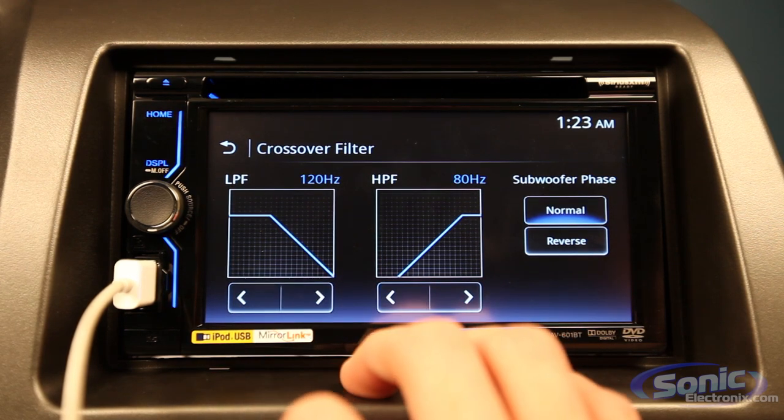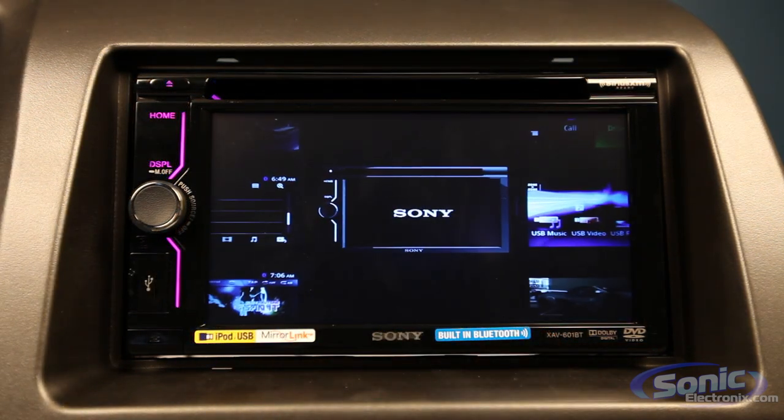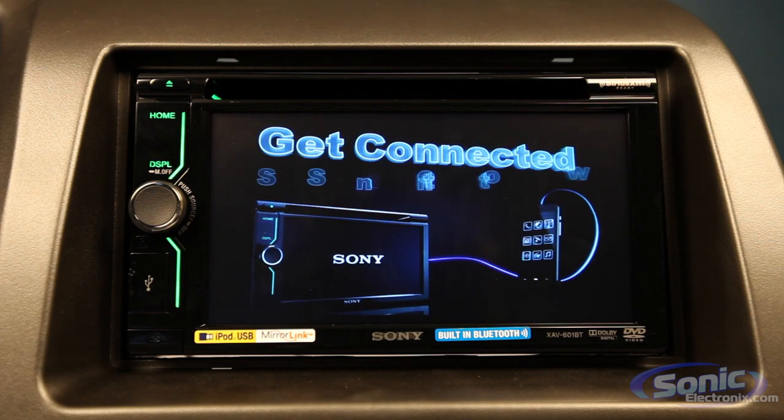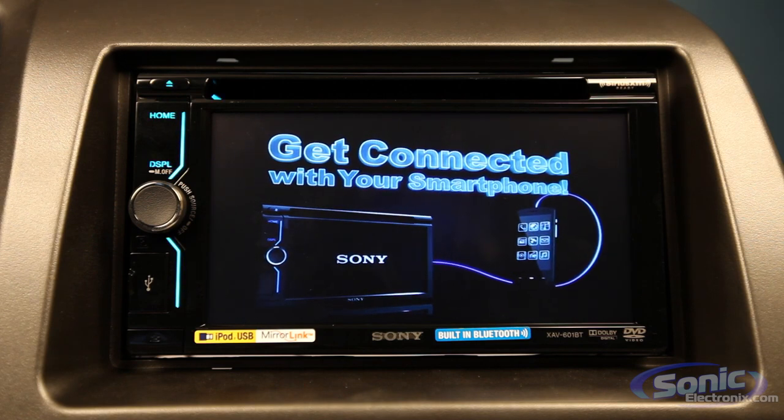What really caught my eye on the receiver is the 6.1 inch LCD display. Sony is well known for their televisions and now they have incorporated many of those same technologies into their AV receivers.